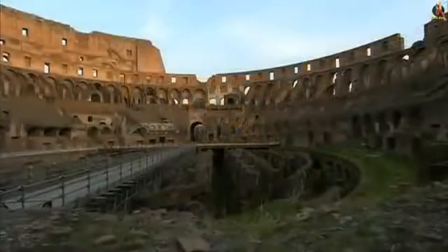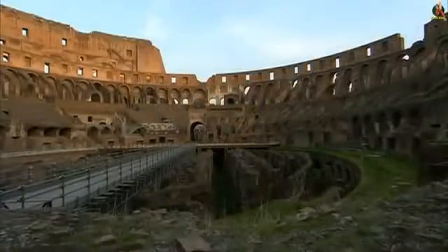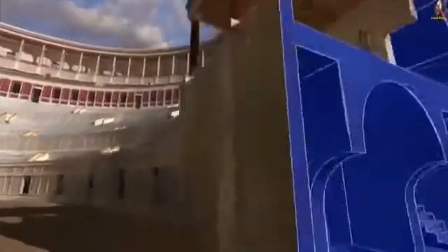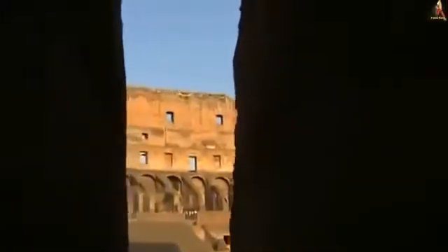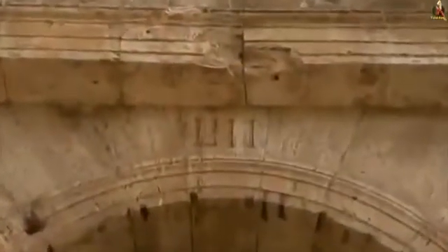The Colosseum set a new standard for Roman amphitheater design. It contained an intricate network of corridors and staircases that could shuffle 70,000 Romans in and out in record time. As with stadiums today, everyone who entered the Colosseum had a ticket corresponding to the number above one of the entry gates.